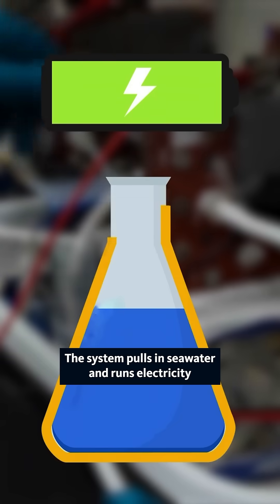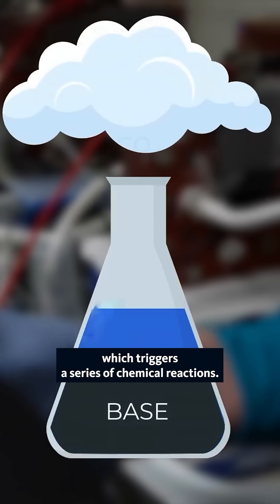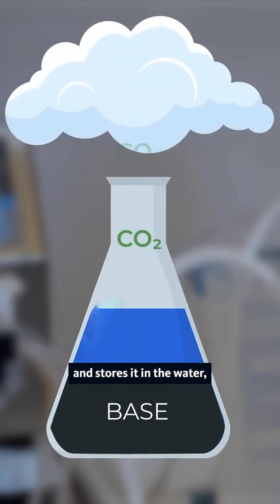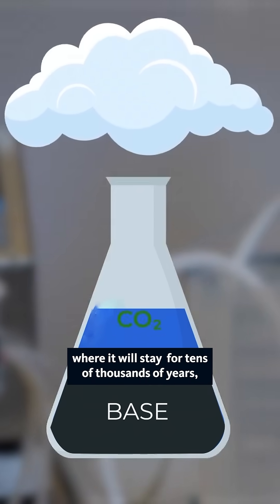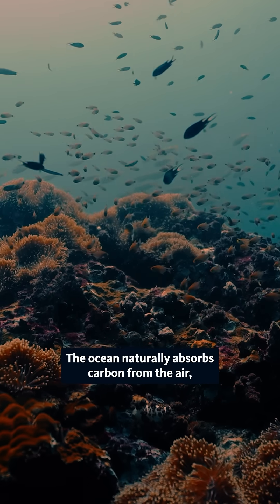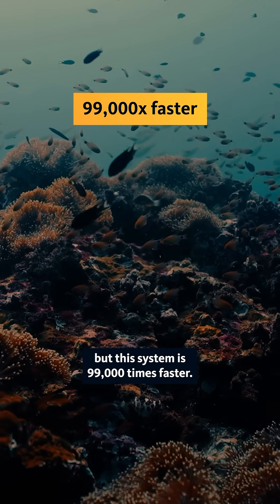The system pulls in seawater and runs electricity through the water, which triggers a series of chemical reactions. One of these reactions takes carbon from the air and stores it in the water, where it will stay for tens of thousands of years, meaning it's not in the air and warming our planet. The ocean naturally absorbs carbon from the air, but this system is 99,000 times faster.